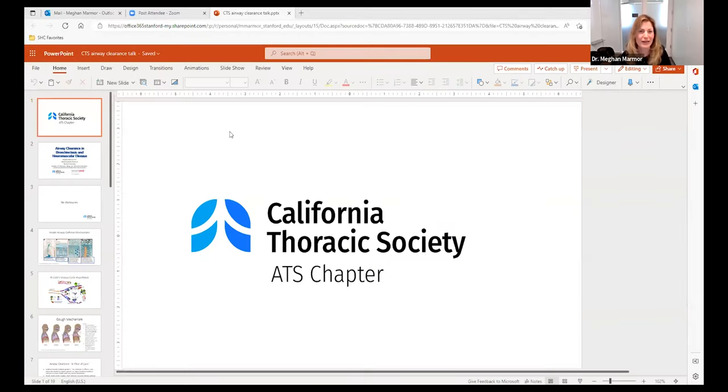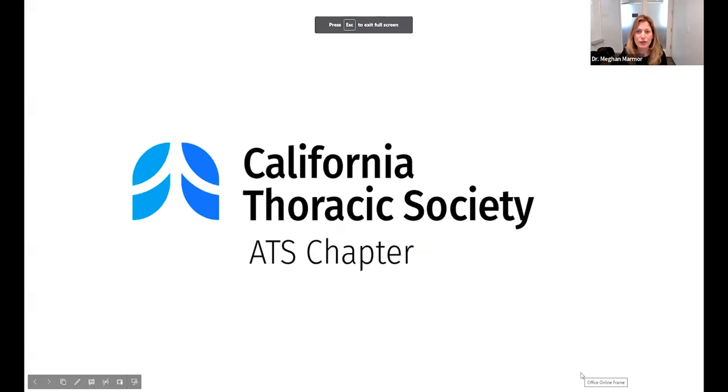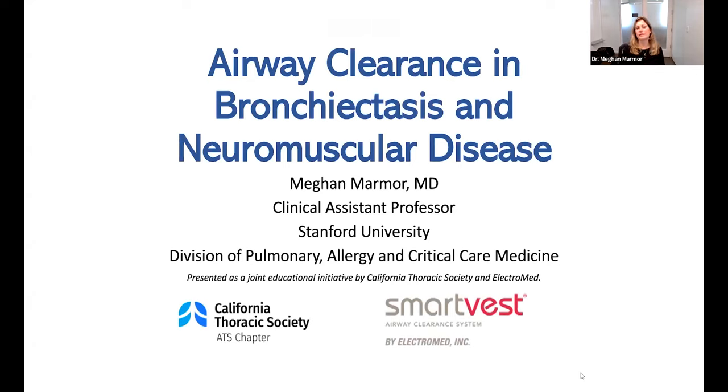Thank you so much for the kind introduction. I'll assume everyone can hear me unless I hear otherwise. I'm going to speak over the next 30 minutes about airway clearance strategies in bronchiectasis and neuromuscular disease. I'm a pulmonologist by training with a focus on bronchiectasis. I want to thank Dr. Michelle Cowell and Susan Metcalf from Respiratory Therapy for sharing their expertise in the care of patients with neuromuscular disease in preparation for this talk. I have nothing to disclose.